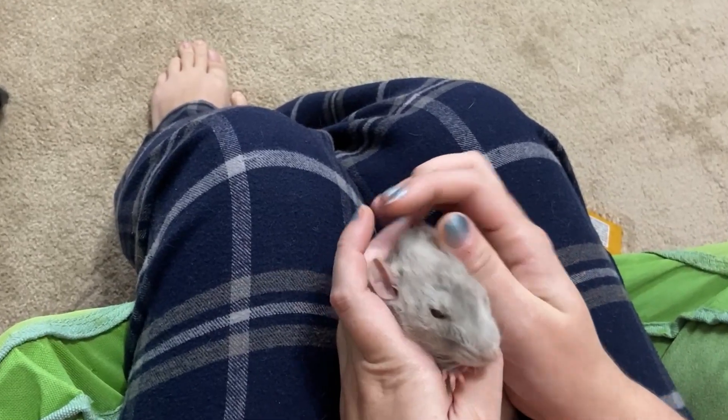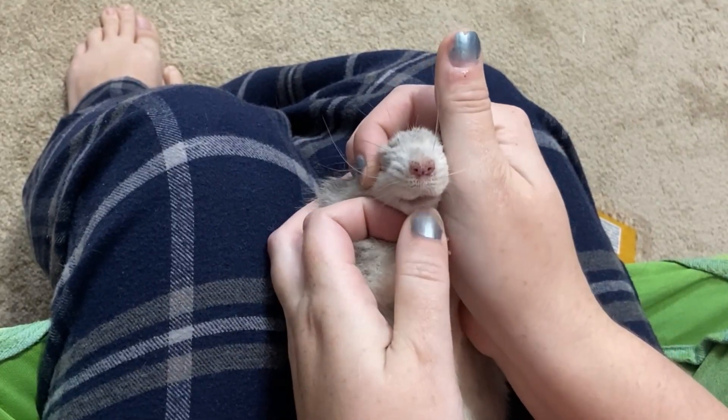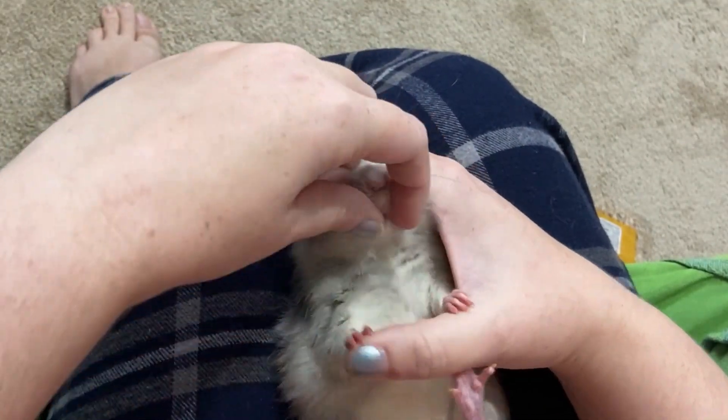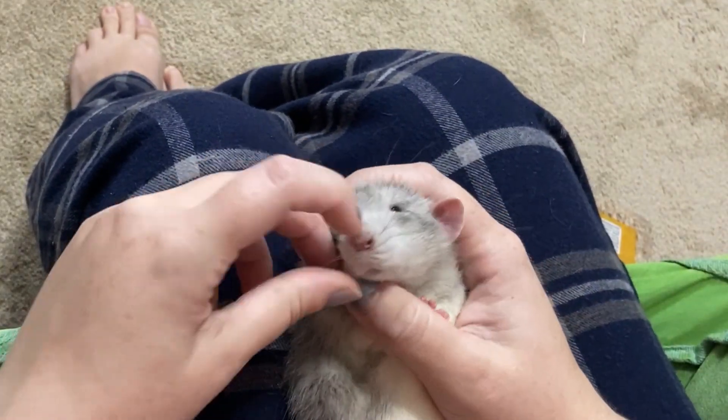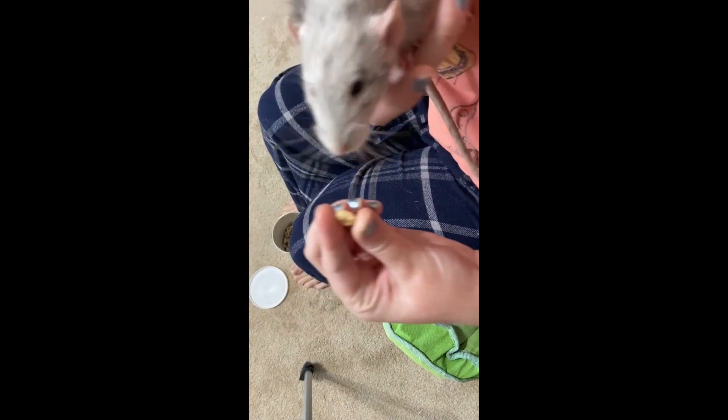In this video clip you're going to see me check Sprinkles' teeth — hopefully it will be helpful. First, hold the rat in your lap. I have Sprinkles on his back in between my legs and I'm pulling his lip down to check the bottom teeth. He's wiggly — that's okay, it's not hurting him. If he gets too wiggly, I pet him for a minute, let him calm down, then start over. Next, I check his top teeth — this is a little trickier. Pull the lips back and just look at the shape, make sure they're not curved, then give a treat.